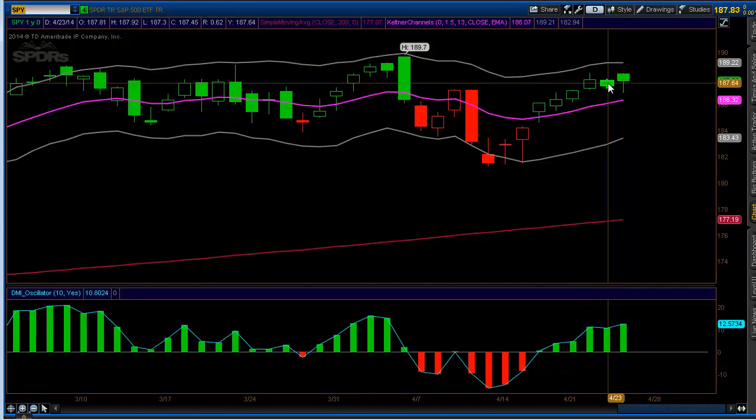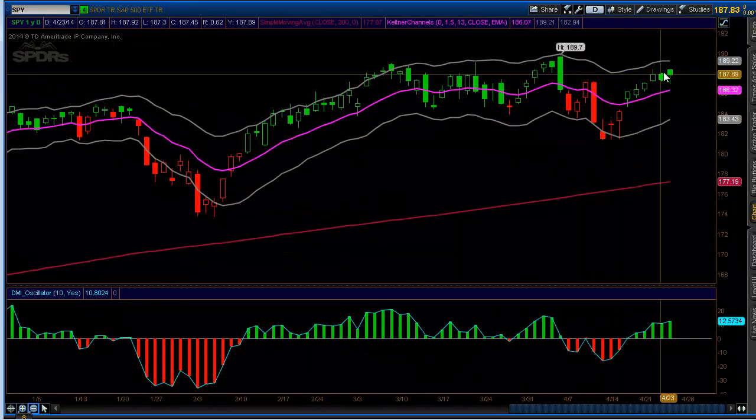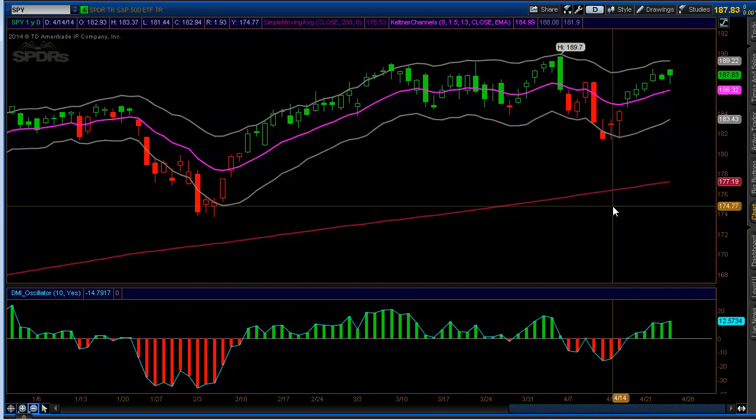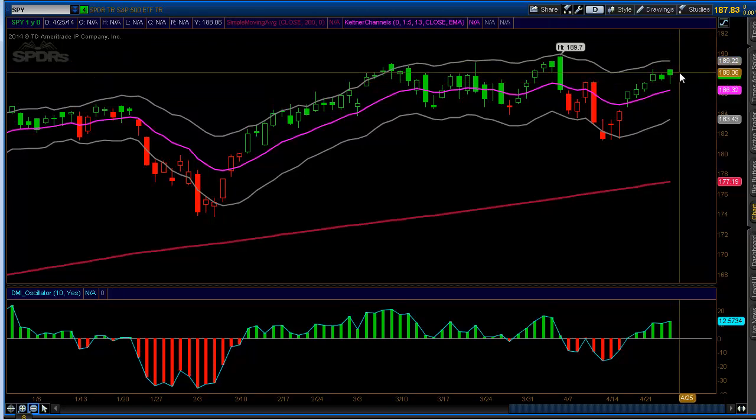Apple kind of blew it out of the water yesterday. In our member video, we talked about how Apple single-handedly kept the market up yesterday — we had that gap up and kind of faded. We're actually looking to open lower this morning. There's still a lot of Ukrainian-Russian tension that's starting to surface again, so my guess is that we stay range-bound and we're looking at a mini sell-off in the morning.